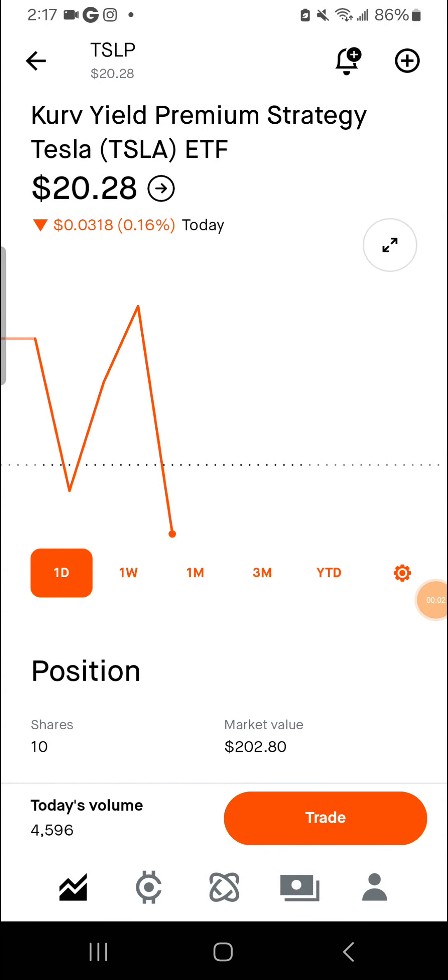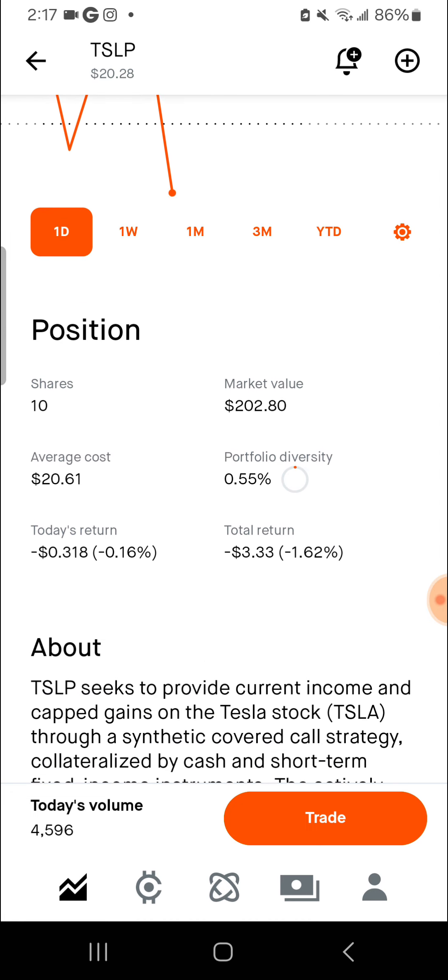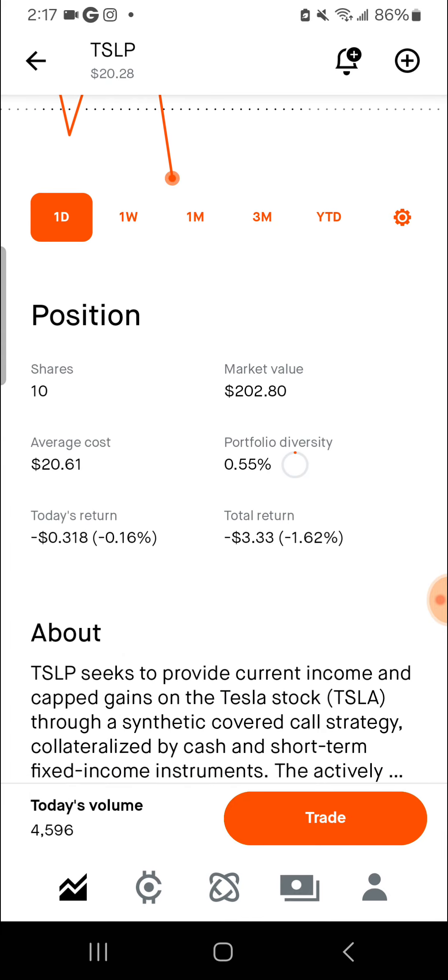Alright guys, doing a stocking here at the video table. My plan for TSLP — the covered premium strategy for Tesla. This is not financial advice, so you've got your own risk. Currently I have 10 shares, over $200 market value, minus costs, around $2061, now $2028.